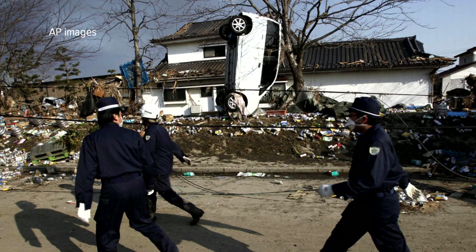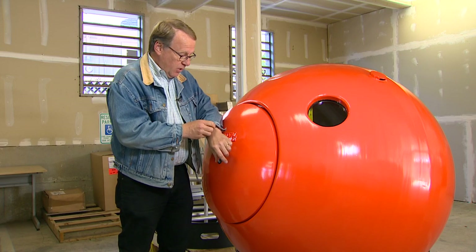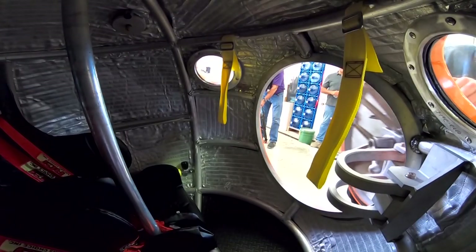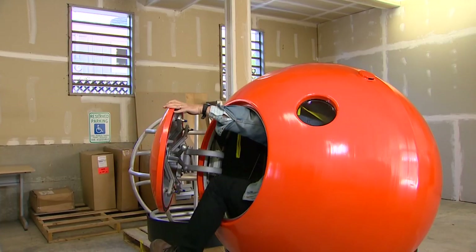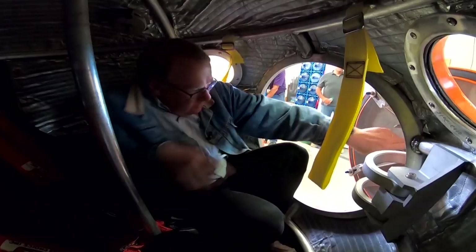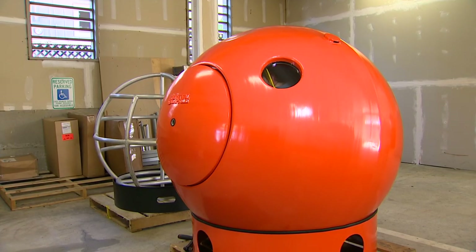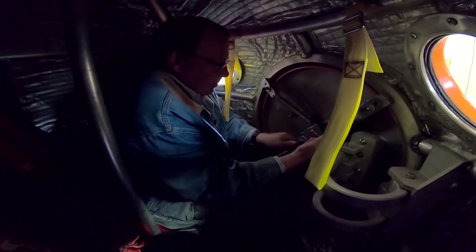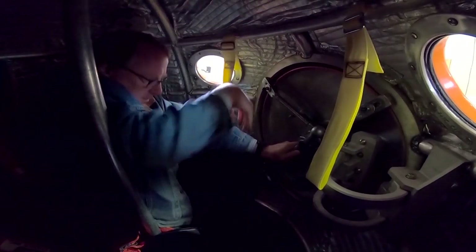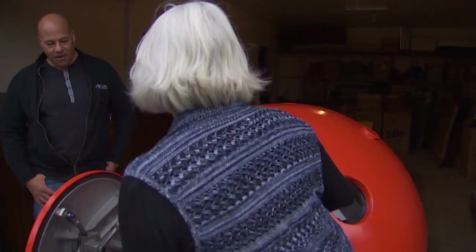So how long does it take to get into a survival capsule? I've got a stopwatch here — let's go. Get one leg in, bring the other leg up, swing the door into position, close it up, get my seat — and that is 26 seconds. And I'm pretty clumsy.